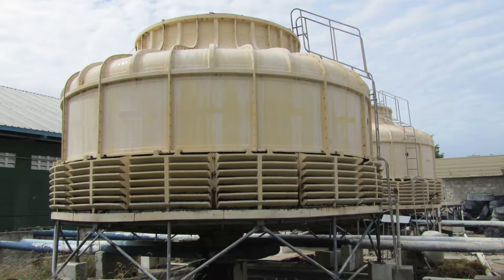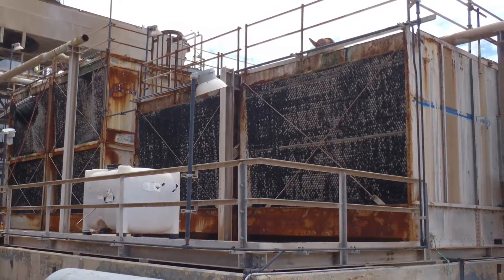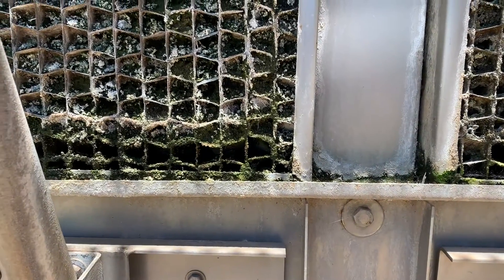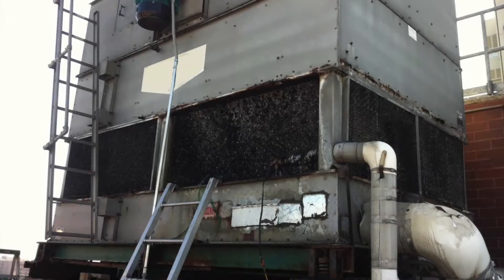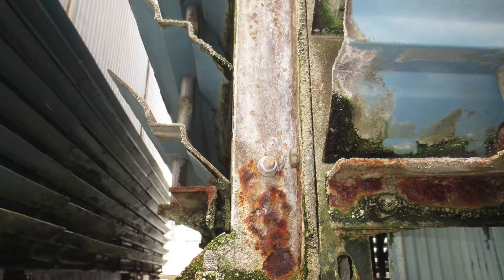Galvanized steel is the most common material due to its structural strength at a low cost. When exposed to water, zinc coating is susceptible to white rust, causing inevitable corrosion. Left untreated, the underlying steel corrodes, resulting in leaky basins and eventually catastrophic failure.